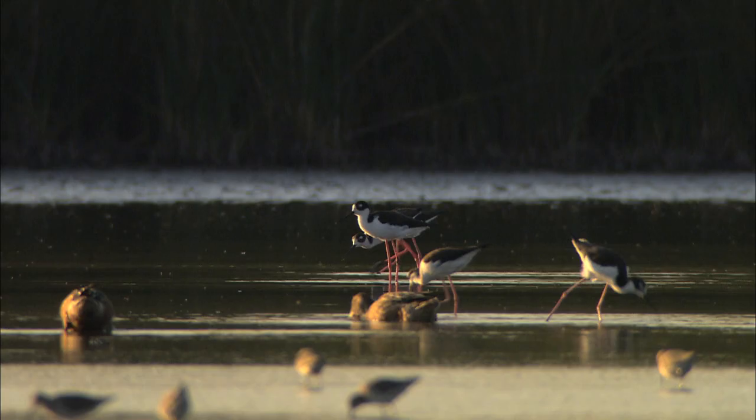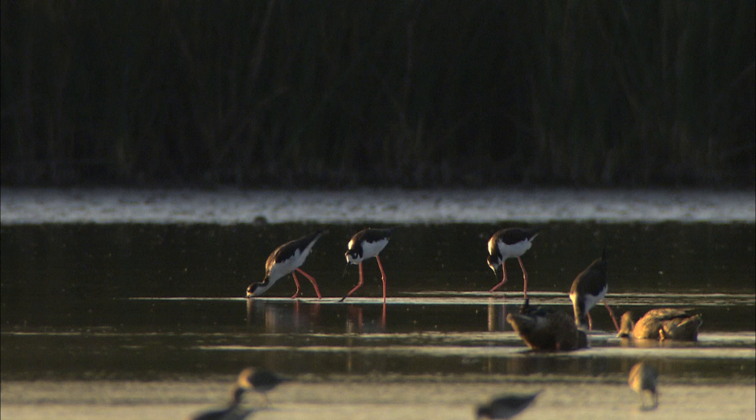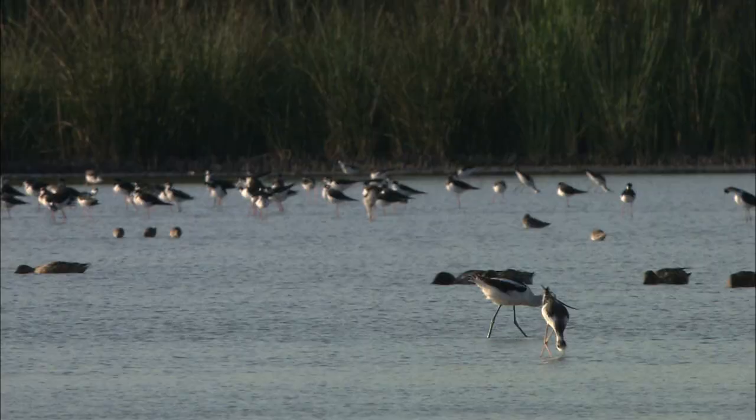When visibility is poor or when prey availability dictates, stilts also forage tactilely. They use their long neck to sweep through the water from side to side and feel for prey with their extremely sensitive bill, the way avocets do.